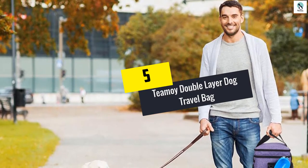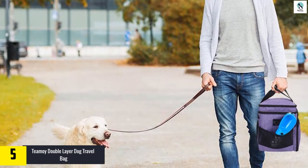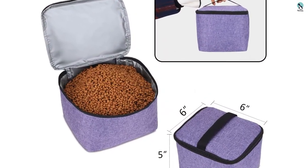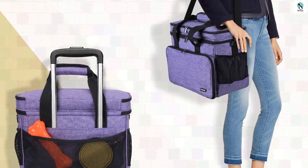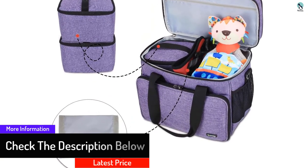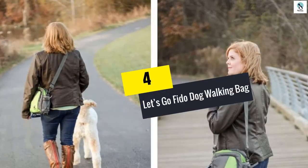Starting at number five, we have the Timoy Double Layer Dog Travel Bag. When you purchase this pet travel bag, you get a lot of room for your pet supplies plus free food and water dishes. The foldable dishes don't take up much space and are easy to clean. Designed to hold medicine, diapers, and more, the 14.5 by 8 by 12 inch bag comes with handles or a padded adjustable shoulder strap, and dividers to keep you organized.